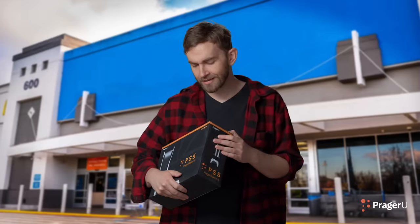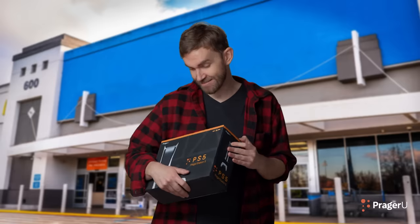Whoa, is that a PragerStation 5? Yeah, I camped out all month for it. Wow, doesn't that cost like $350? How did you pay for it? Oh, easy. I just use a credit card.